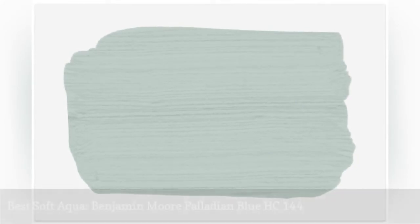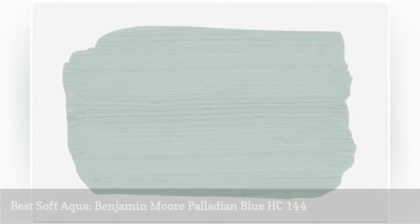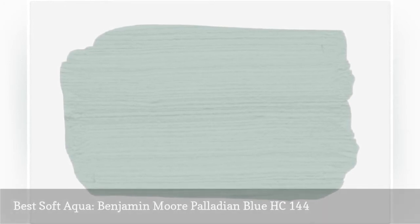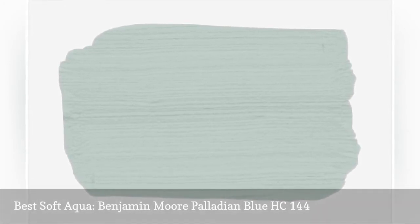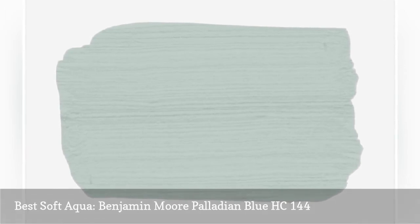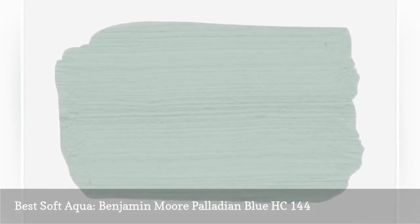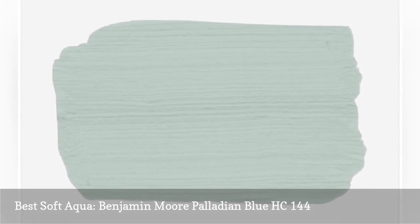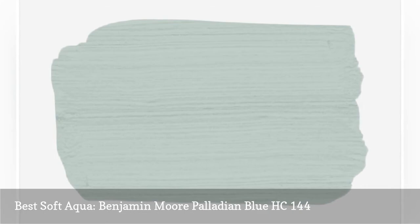Palladian Blue is a soft, muted aqua with blue undertones that works beautifully in sunny living spaces and bathrooms. Bold and clean, Palladian Blue is the perfect blend of gray and blue, and is a subtle way to add a little bit of pigment to a smaller space. Though we love bold colors in any size room, softer colors can lend a little personality without becoming too intense.